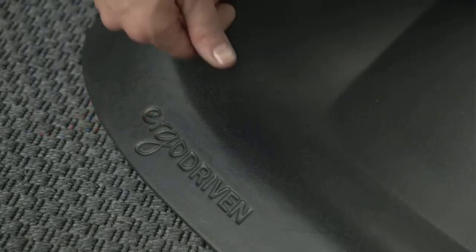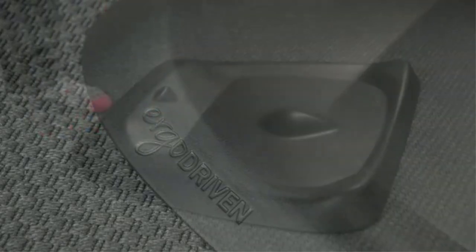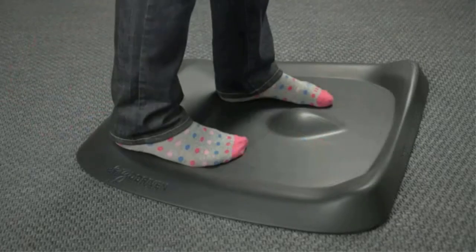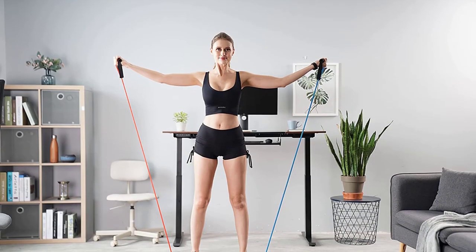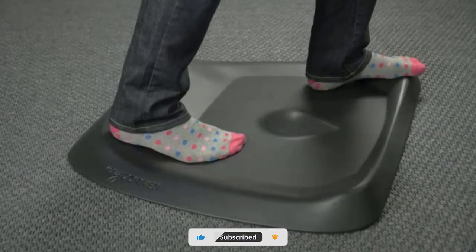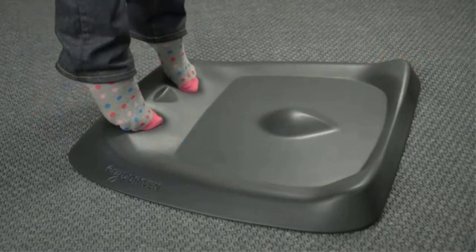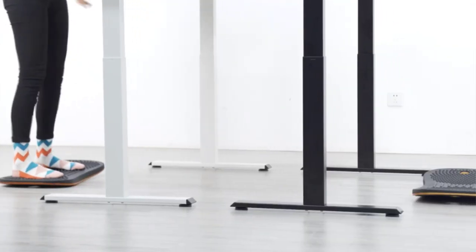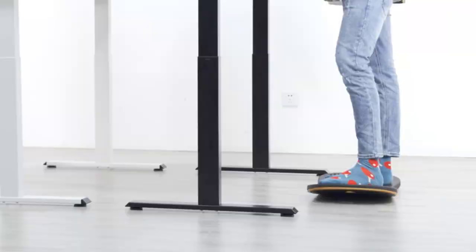It has anti-fatigue foot massage spots that help you stay focused while alleviating foot aches and pains. Wear any footwear or go barefoot on this wobbling board — the option is yours. It features a non-slip natural rubber base that can be used on any surface, and an elastic top composed of high-density latex that aids in traction. It doesn't require any assembly and is ready to use right away. It includes a handy carry hole for easy transport, and may be used at home, work, or even the gym to perform plank exercises.